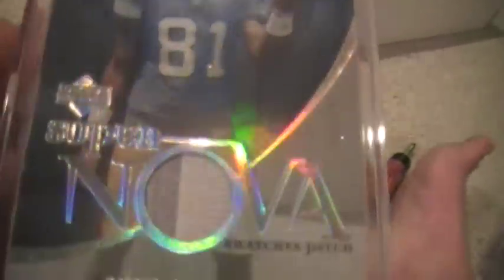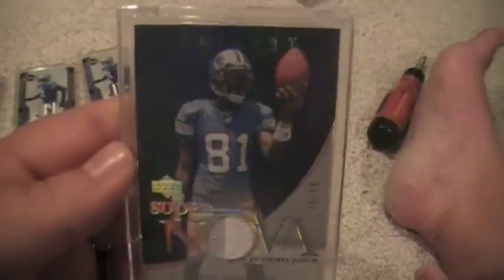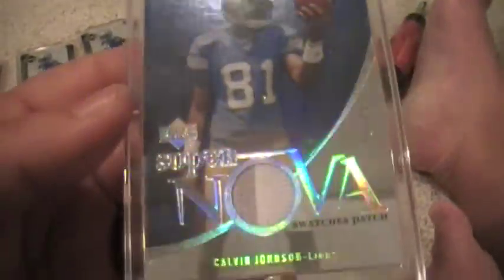2007 Trilogy Supernova Swatches Patch, numbered out of 79, two color. If you've never seen the Trilogy cards, you should — if there's a player that's your PC, you should buy one. They're freaking awesome, beautiful cards. They're very thick, but really nice cards.